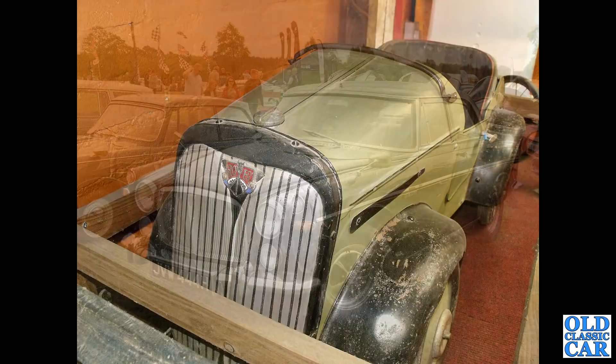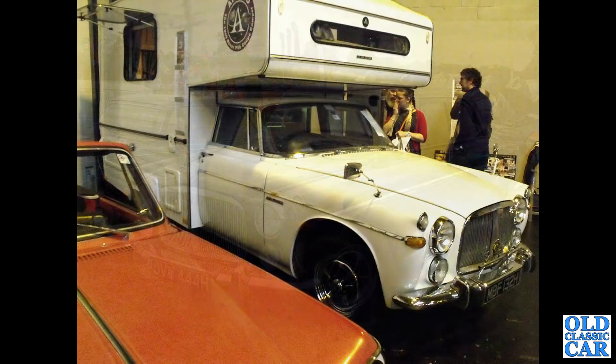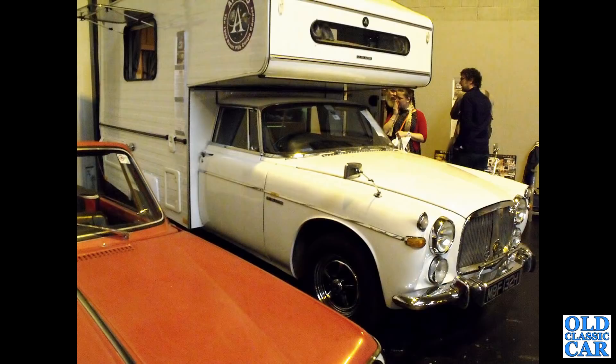Another P5B saloon here - very handsome car indeed, this one from 1969, a dark green example. And this camper van is based on a Rover P5B coupe - a one-off vehicle, very useful, perfect for a weekend rally away somewhere.